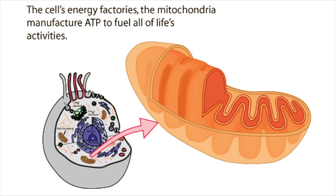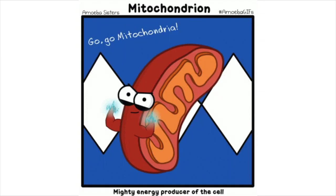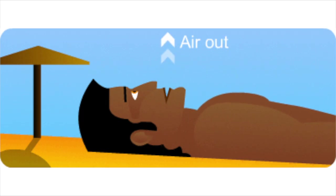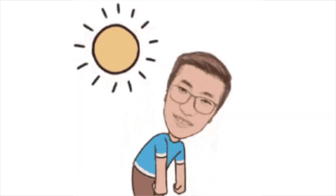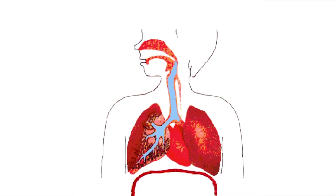The mitochondrion produces ATP. That's why it's the powerhouse known for energy. CO2 has a metabolic breakdown known as respiration. CO2 is then released, caused by oxidation.